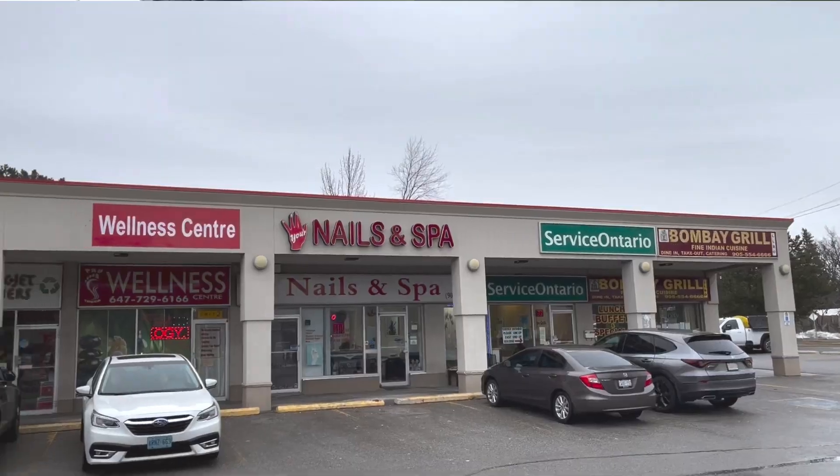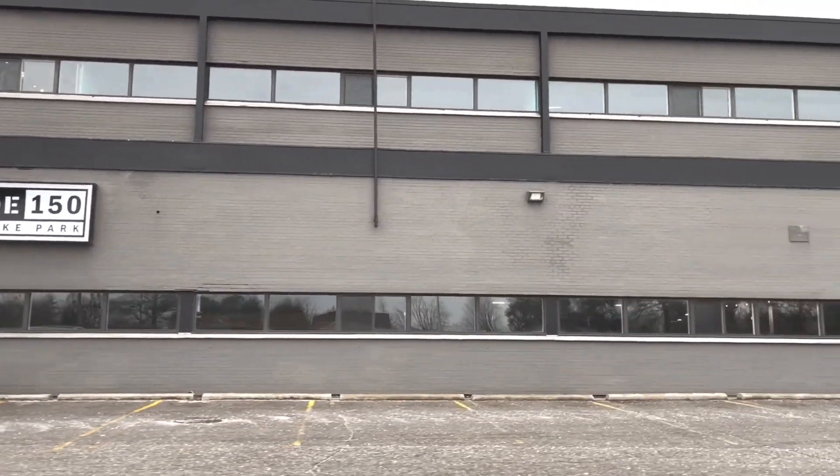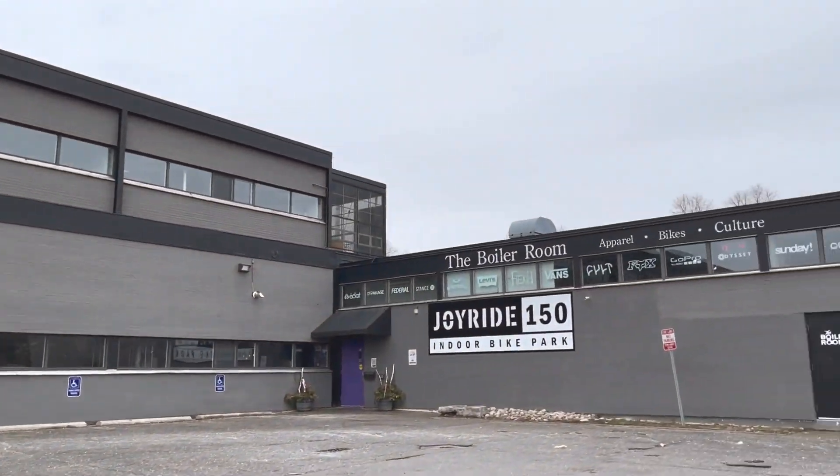If you were thinking of calling Markham your home, then come along this journey with me from neighborhood to neighborhood where I will show you what the neighborhood looks like, the amenities, the schools, the activities, the real estate, and the whole shebang. Today, we will be visiting Bullock, one of the biggest communities in the central Markham area. It's a hustling bustling neighborhood with something for everyone to do.